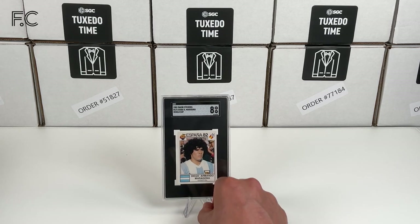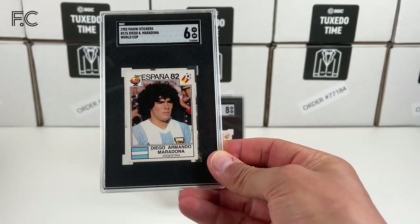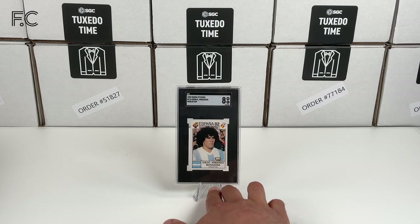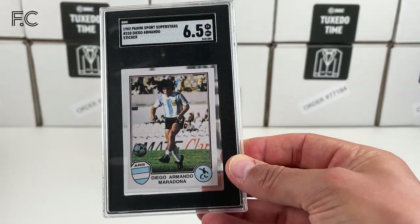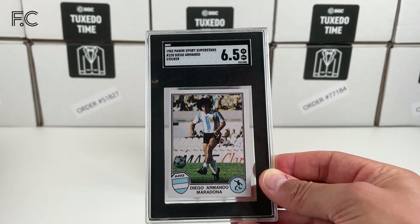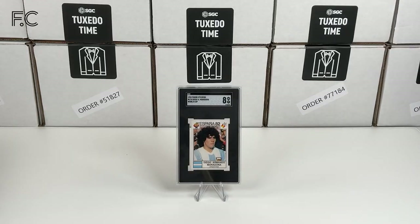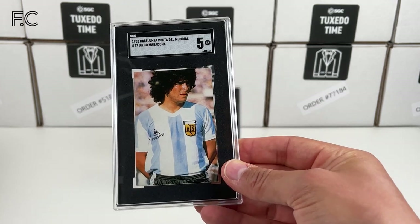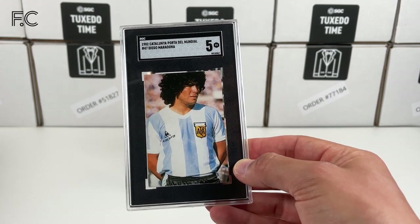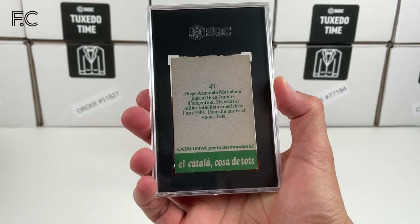Next we have a grade 6 of that card. Then we have a 1982 Panini Sports Superstars Diego Armando Maradona — that's a 6.5. And then a 1982 — I think I submitted these in date order — this is the 1982 Catalonia Porta del Mundial card from Spain for the Spanish World Cup.